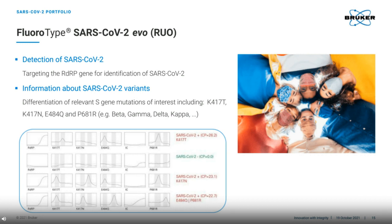Our latest assay, the SARS-CoV-2 EVO, has an RUO status to give our users faster access to the assay, since newly emerging variants are of major public concern. The EVO assay can detect the SARS gene and simultaneously differentiate four different S gene mutations. These are in turn used to help us identify variants. Identifying these variants helps to track their spread and enables epidemiological surveillance. And again, you can see the results report that would be observed in the Fluorocycler XT software.